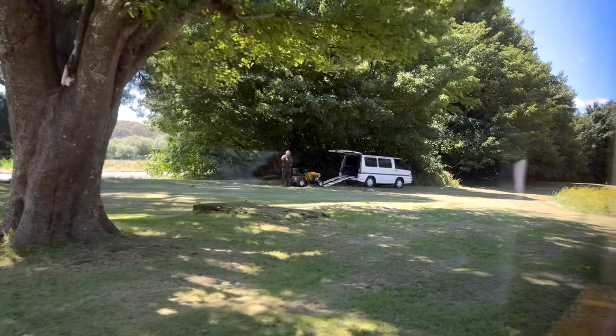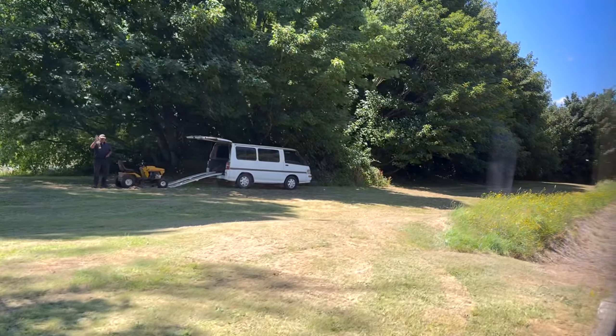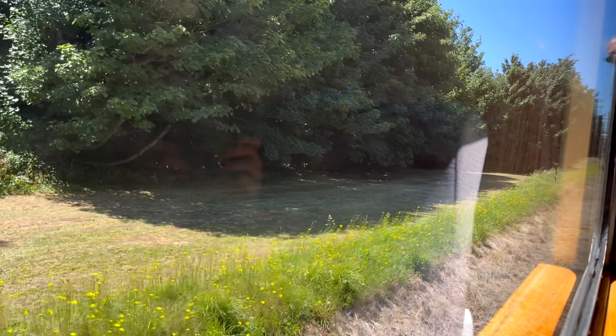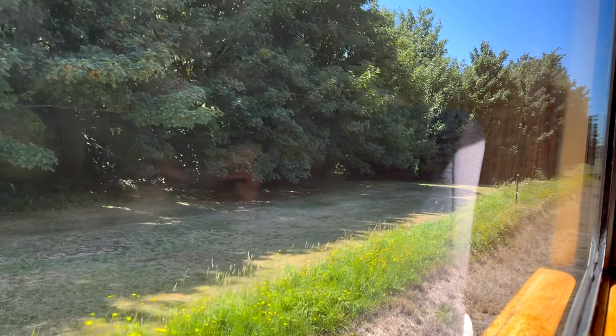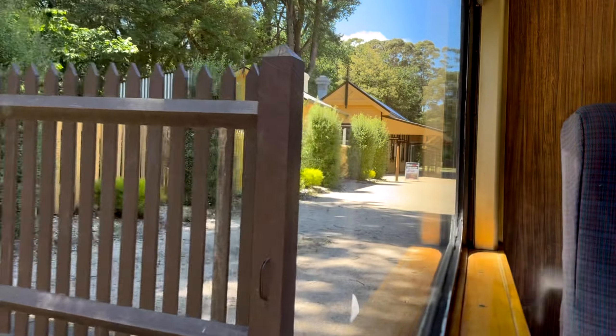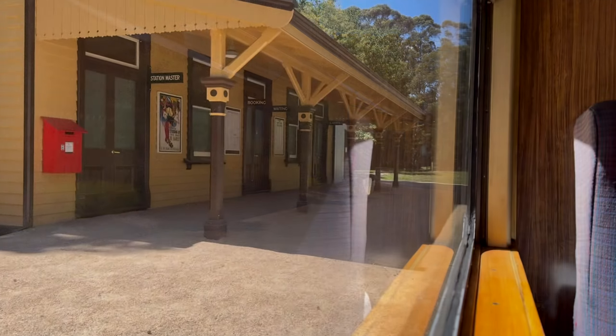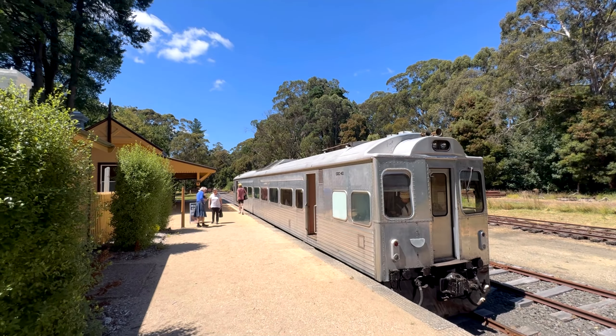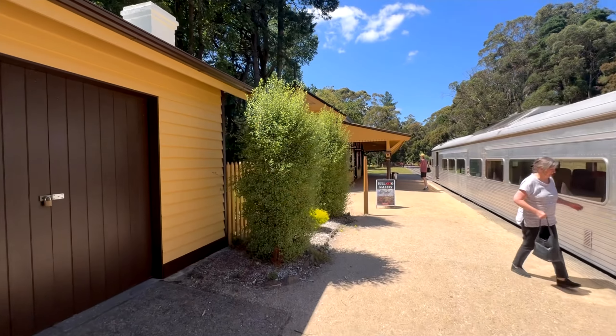As we pass through the level crossing we are now at Musk Station. There's not too much to see here — a couple of levers, a small station building and a station name sign. This is one of the stops you can visit on a 45-minute round trip back to Dalesford Station. But we are pressing on to see Bellardo Station and the newly refurbished station building they've got there.